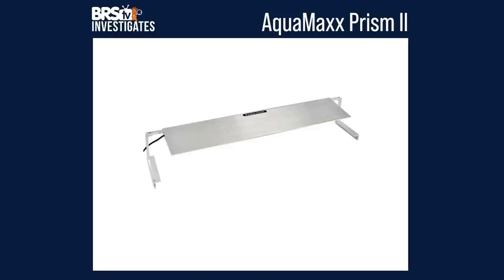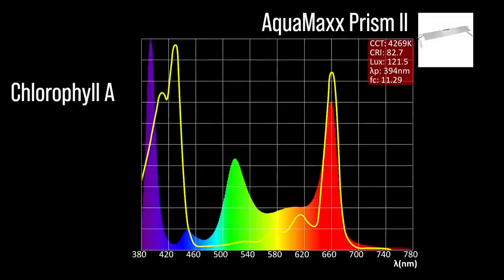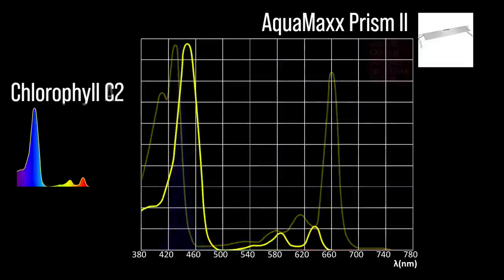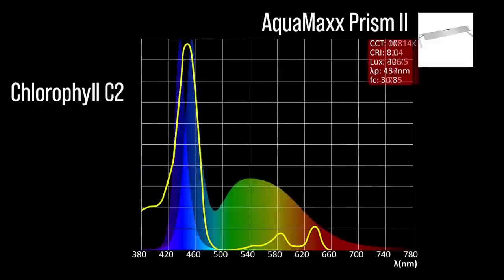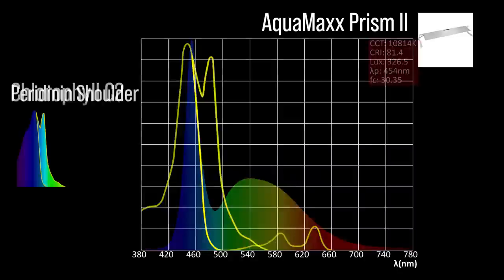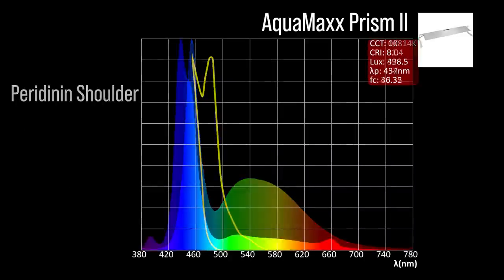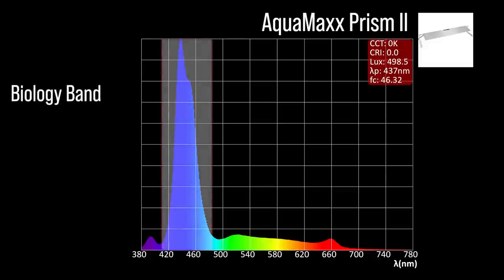Next, the AquaMaxx Prism with four channel adjustments: two chlorophyll A focus channels — a UVA 394 color channel and a violet to indigo 437; two chlorophyll C2 focus channels — an indigo to blue 454 and a cool white 454; one peridinin shoulder focus channel with limited representation in the cool white. Combined together at 100% all channels, a moderate representation within our blue biology band and a 437 peak.